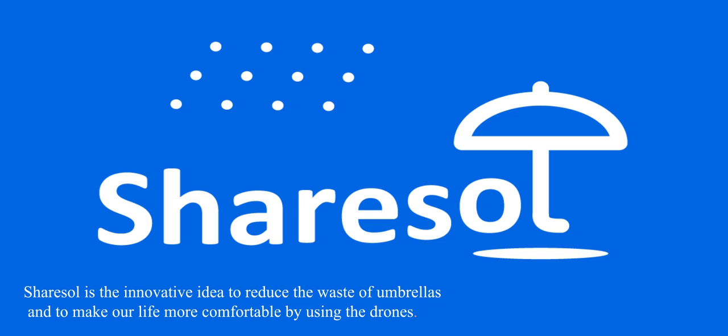ShareSol is the innovative idea to reduce the waste of umbrellas and to make our life more comfortable by using the drones.